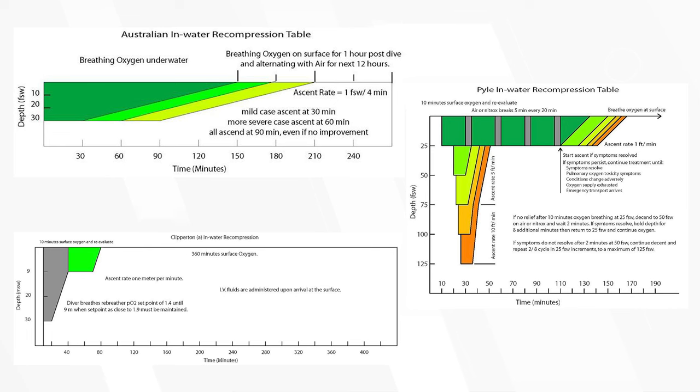In-water recompression is the official term, and it does exist and is used all over the world by various divers. However, it can be very dangerous for obvious reasons, and the results aren't particularly well documented. There is interest and several treatment tables for in-water treatment, but if you don't have the people or the equipment, it's really not a good idea. You'll have better odds just getting to the nearest recompression chamber. It's not recommended for mild DCS symptoms or if you're within two hours of a recompression chamber, which most dive sites are.